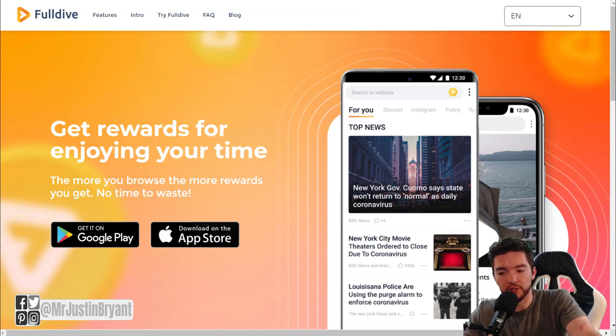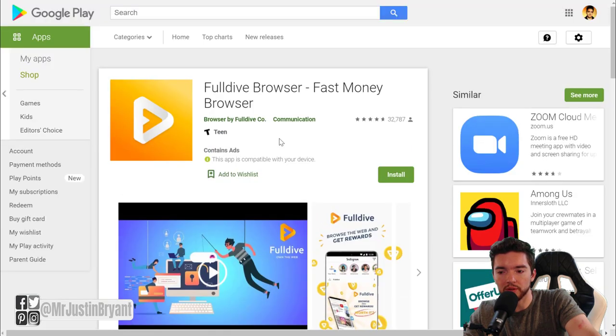Another highly rated alternative is called Full Dive, available on Android or Apple devices. They also pay you — one dollar equals 10,000 points — and you can donate your points or cash out via Amazon gift cards or cryptocurrency like Bitcoin or Ethereum. You can also get paid to listen to music, browse the internet, watch videos, and download videos. The app has a 4.7 out of 5 star rating.